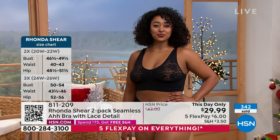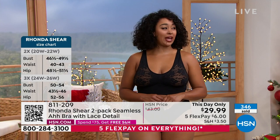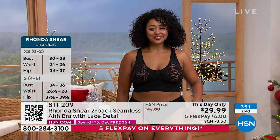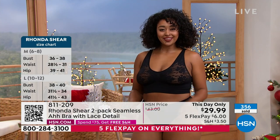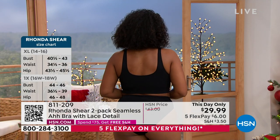Brooke was in the small. Kenya is in the extra 1X and she normally wears a 1X. Look at how gorgeous that looks — so sexy, smooth, and lifted.